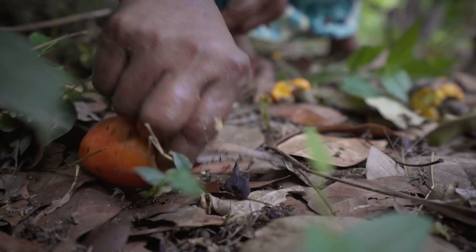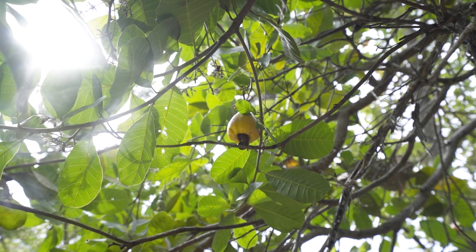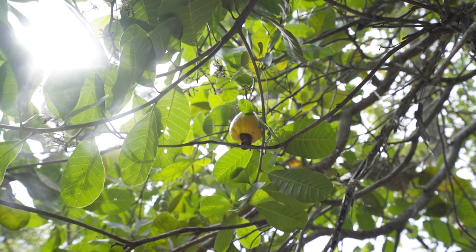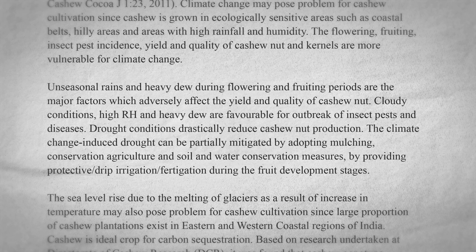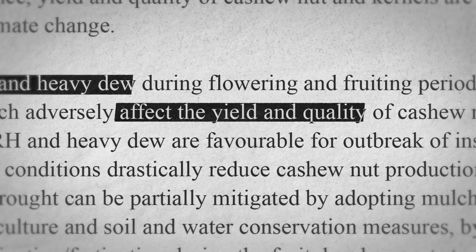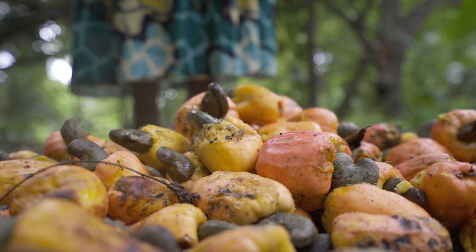By hand or machine, processing cashews is no easy task, and the world's climate crisis could make it even harder. A 2013 report on the climate's impact on cashews shows unseasonal rains and heavy dew can impact the quality and quantity of the nuts. Just this year, one harvest came late because of it.